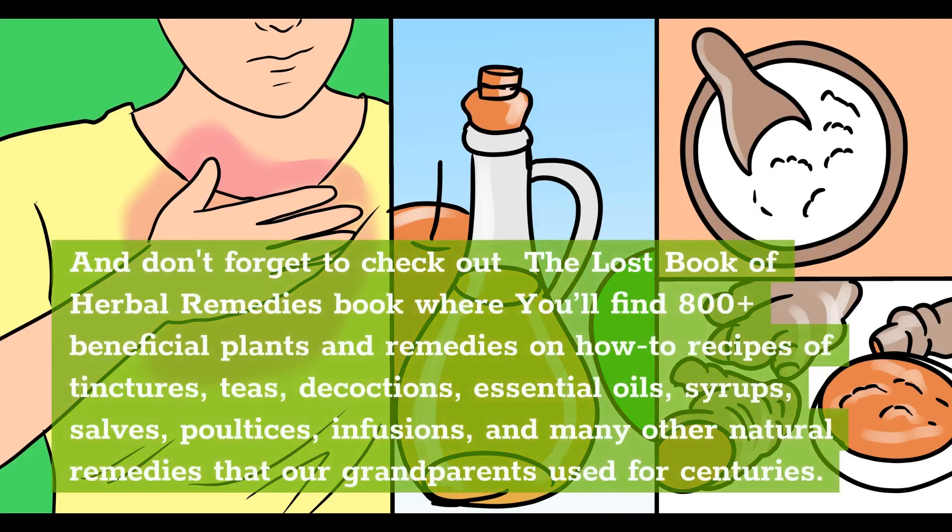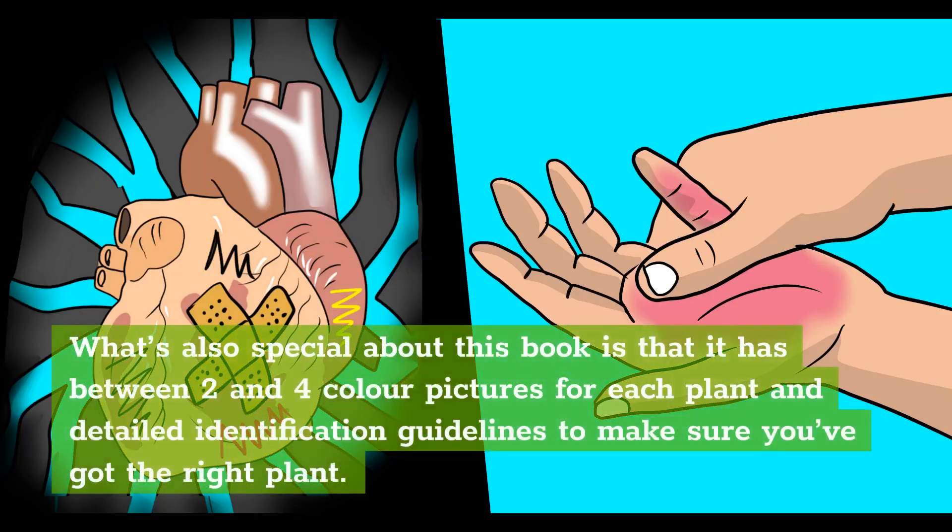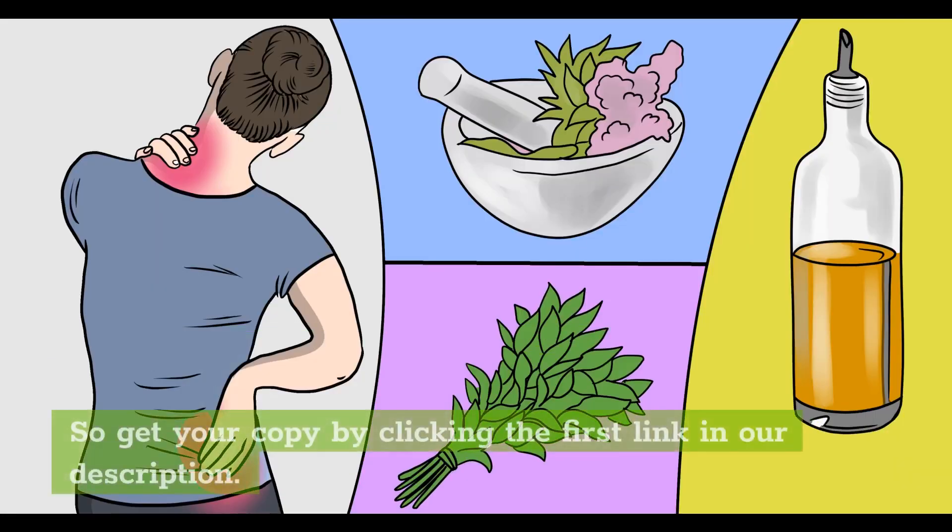And don't forget to check out the Lost Book of Herbal Remedies, where you'll find 800-plus beneficial plants and remedies — how-to recipes of tinctures, teas, decoctions, essential oils, syrups, salves, poultices, infusions, and many other natural remedies that our grandparents used for centuries. What's also special about this book is that it has between two and four color pictures for each plant and detailed identification guidelines to make sure you've got the right plant. So get your copy by clicking the first link in our description.